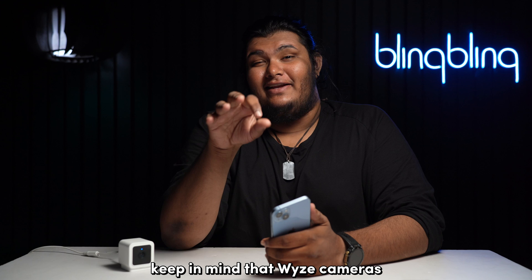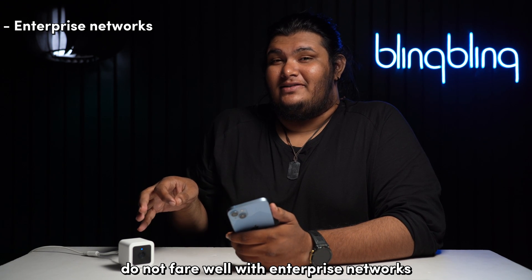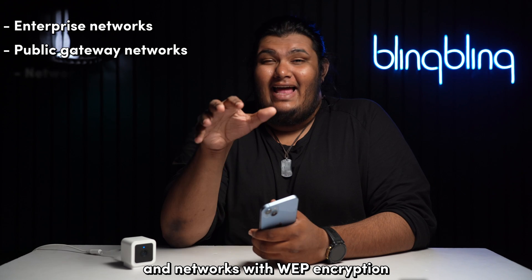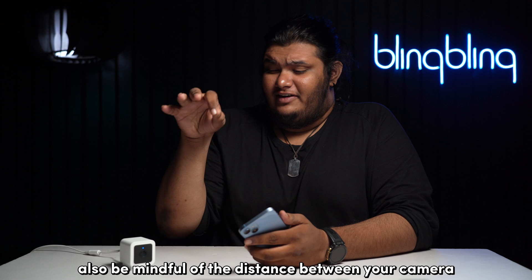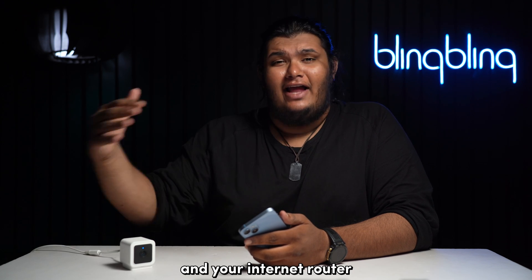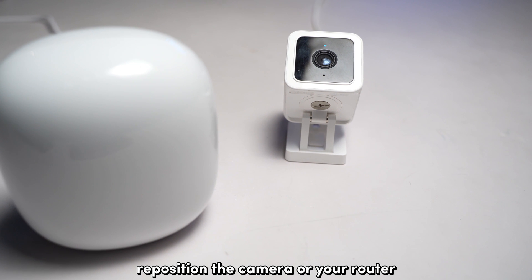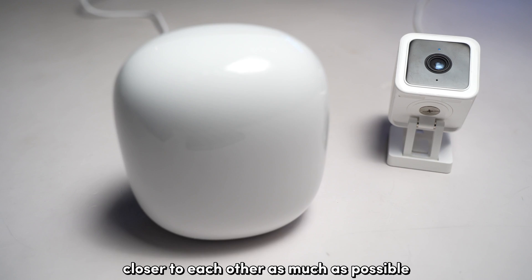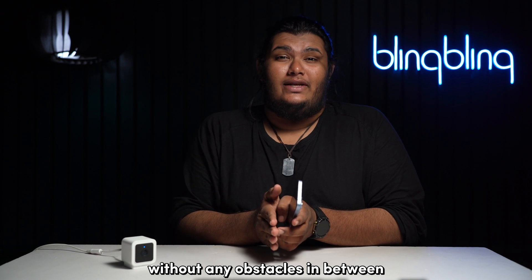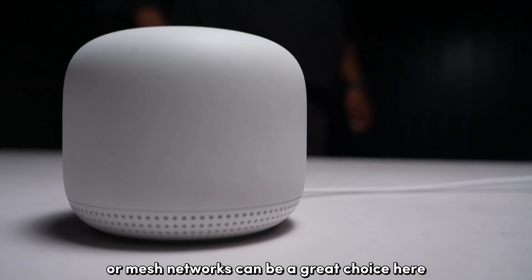For older Wyze models like the v1 or v2, you may need to delete the camera from the Wyze app first and then set it up again from scratch. Keep in mind that Wyze cameras do not work well with enterprise networks, public gateway networks, or networks with WEP encryption. Also be mindful of the distance between your camera and your router — if signal strength is feeble, reposition them closer to each other with no obstacles in between. Wi-Fi extenders or mesh networks can be a great solution here.